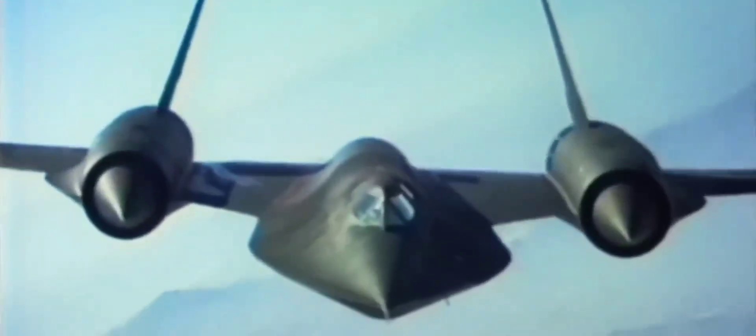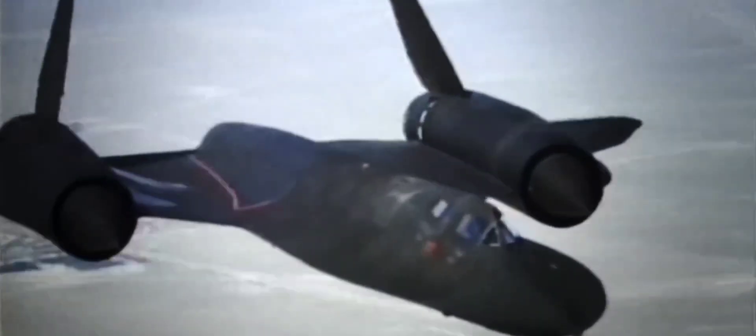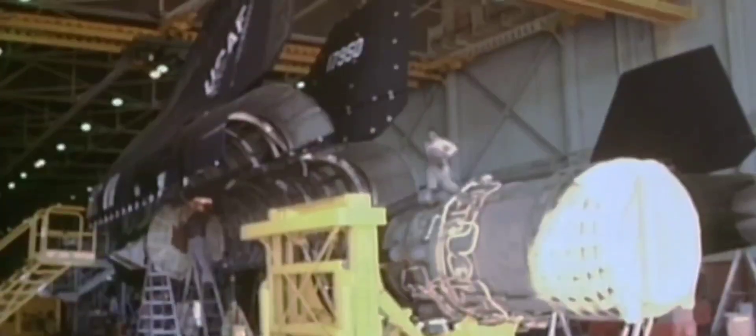La incógnita que nos reúne el día de hoy es saber si el SR-71 usaba tecnología furtiva en su diseño. Y aunque la respuesta es afirmativa, el Blackbird era fácil de detectar. ¿Qué les parece si antes de pasar con ese punto hablamos un poco de la tecnología furtiva con la que contaba el Mirlo?